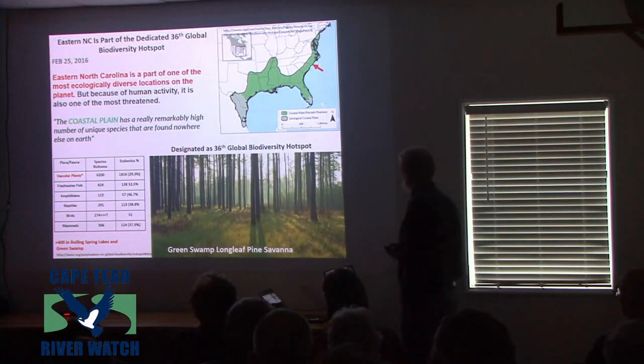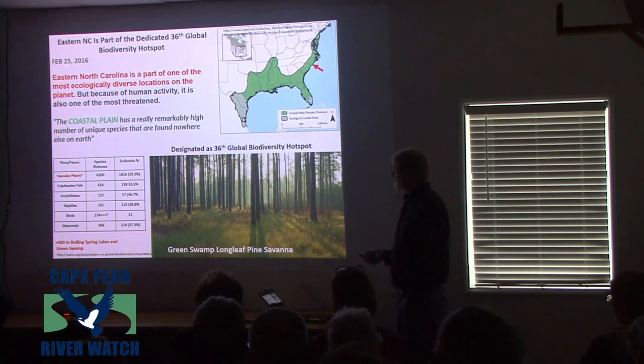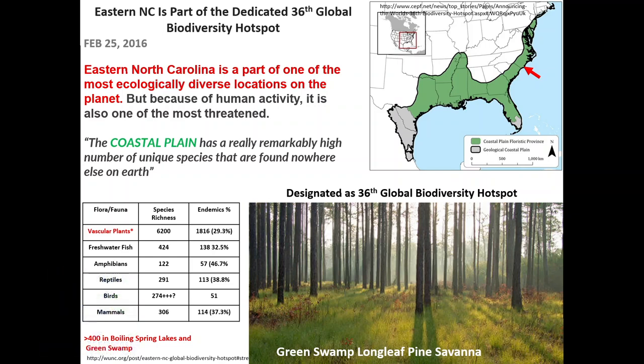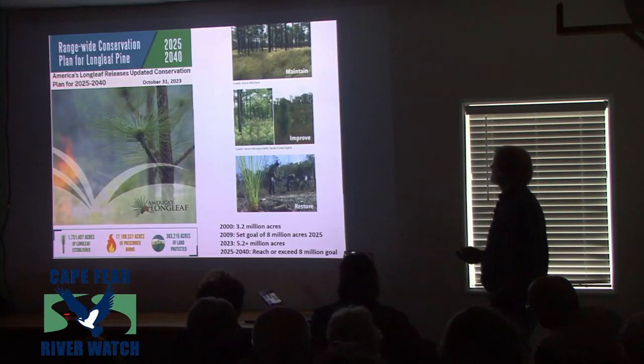That map kind of coincides with the 36th biodiversity hotspot, a globally recognized area from 2016. It's recognized as a global diversity hotspot simply because it has so many endemic species that it's a critical area to maintain. If you just look in Brunswick County, over 400 different species are in Boiling Springs and the Green Swamp, and many are endemic — meaning they're only found in this area. And the place we're going to be is Shoestring Savannah down in the Green Swamp.